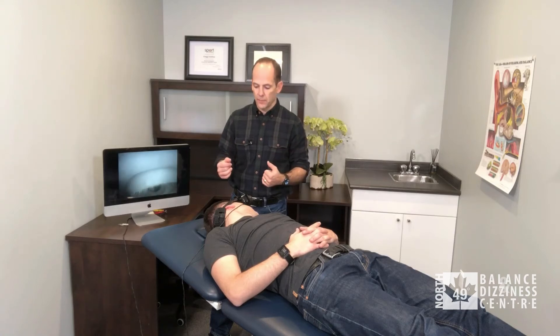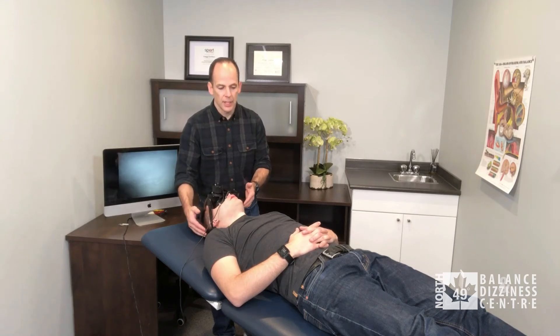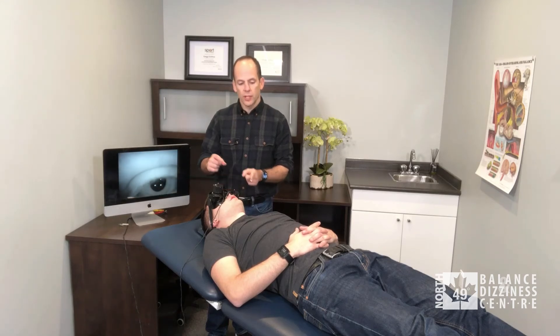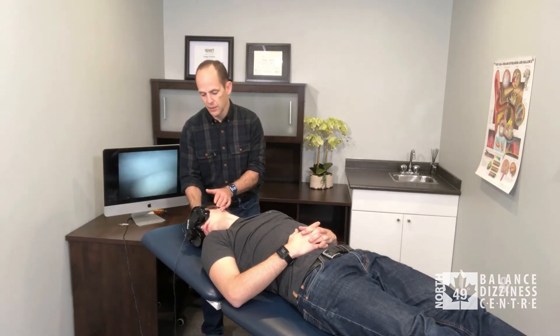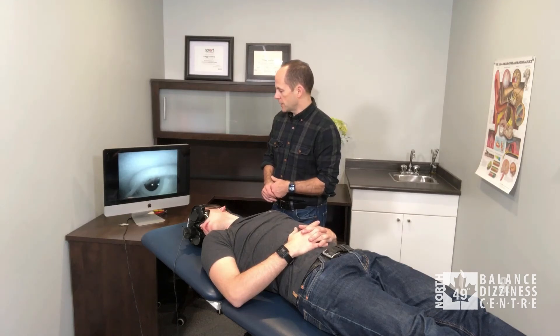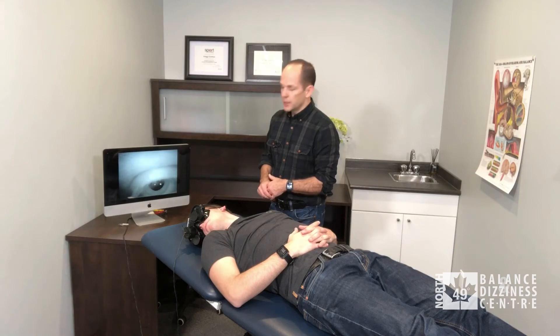If there was nystagmus and dizziness that would be positive, and usually the nystagmus is lateral in this case — not up-and-torsional like it is for the posterior canal. That was negative. Zach, turn your head back to midline — keep those eyes wide open. On three, turn your head as quick as you can over the right shoulder: one, two, three. I watch the computer screen — just tell me if there's any dizziness. Keep those eyes wide open and we wait at least 30 seconds.